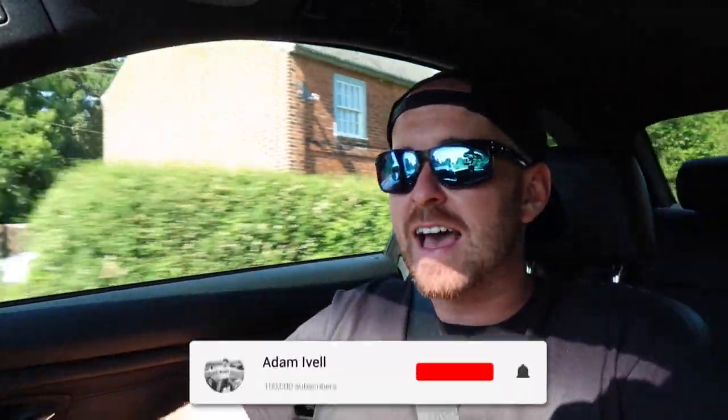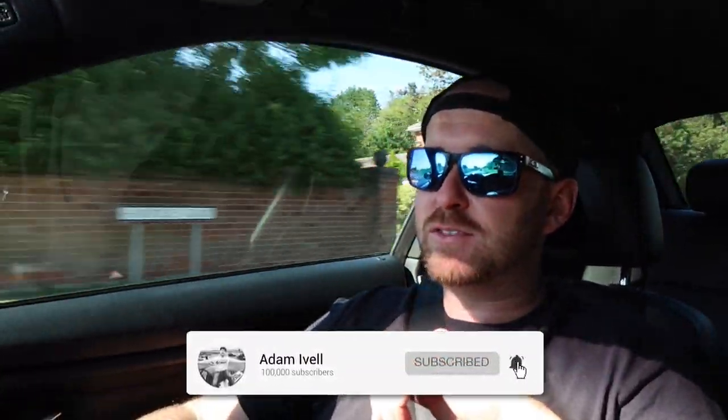Yo, what's up everybody, welcome back. If you're new here, welcome — and if you're a returning subscriber, thank you very much for tuning back in. Today I'm in my BMW M3 and I'm heading up to a familiar face's house. We are heading to Pete's house today because I wanted to give you guys an update on his EF Civic — his fourth-gen Civic.